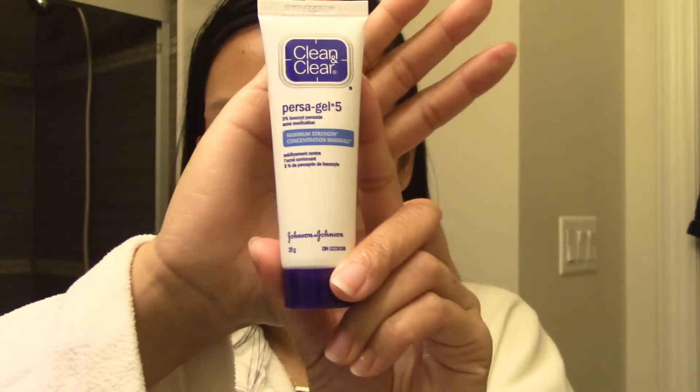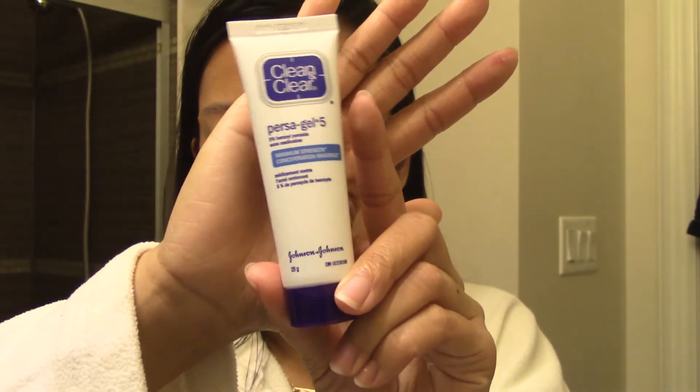Also, always moisturize your neck, because apparently that's how you prevent wrinkles. Then I use this Pristagel by Clean and Clear to help treat any pimples — like that ugly one. It helps minimize them and they go away in a few days.